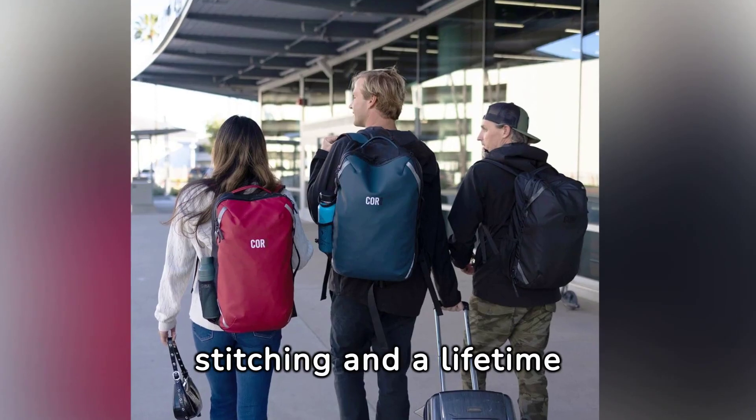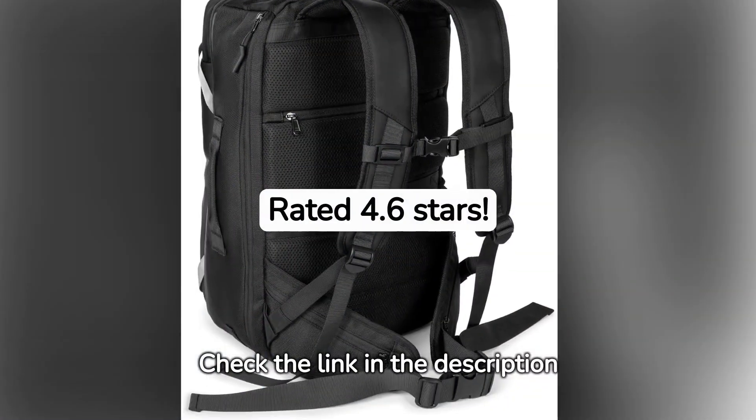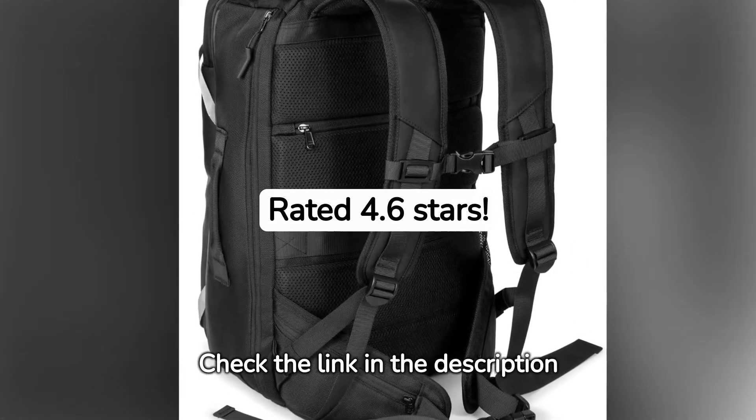Built tough with double stitching and a lifetime guarantee, ready for any adventure. Rated 4.6 stars on Amazon. Check the link in the video description for up-to-date pricing.